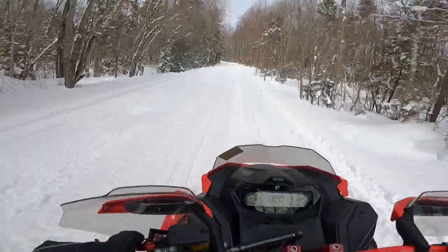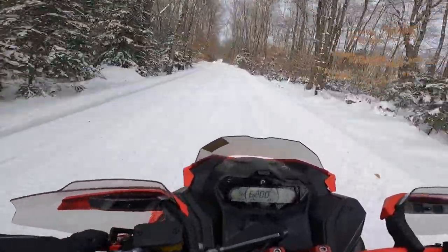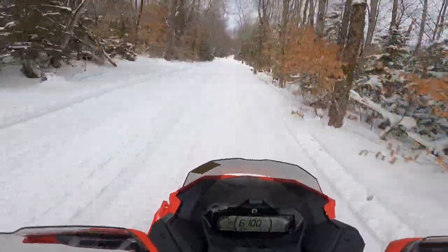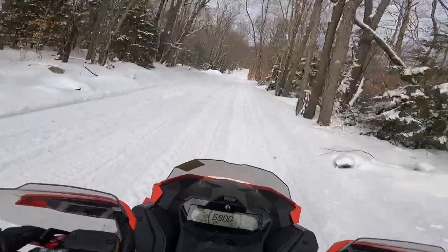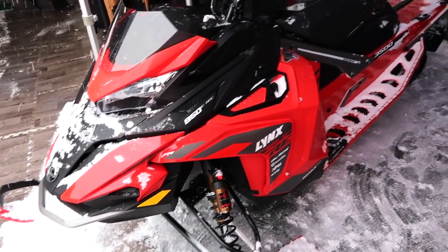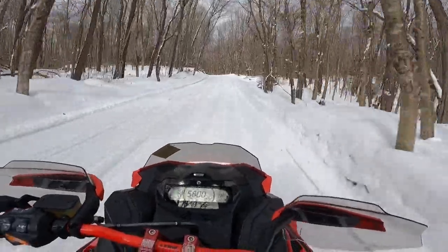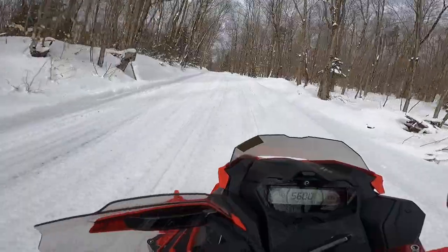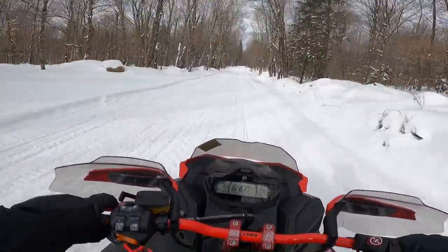Obviously I'm on my 2022 Lynx Rave RE. As far as that sled goes for 2023, not much change. Graphics are a little bit different. I kind of like them — I think they have more of that race edition look. But otherwise even the colors are very similar. So it should be a good offering for those that were maybe waiting to see what everybody thought and now want to try one out. Not too much new there.